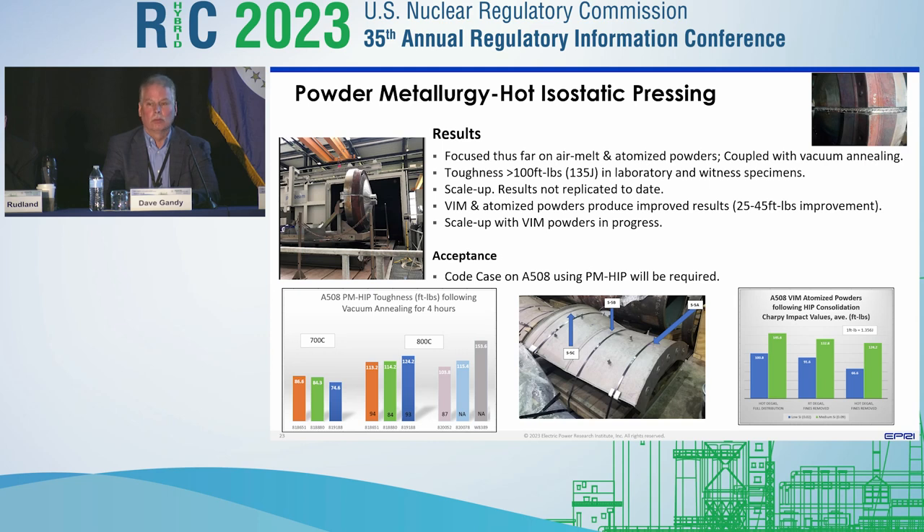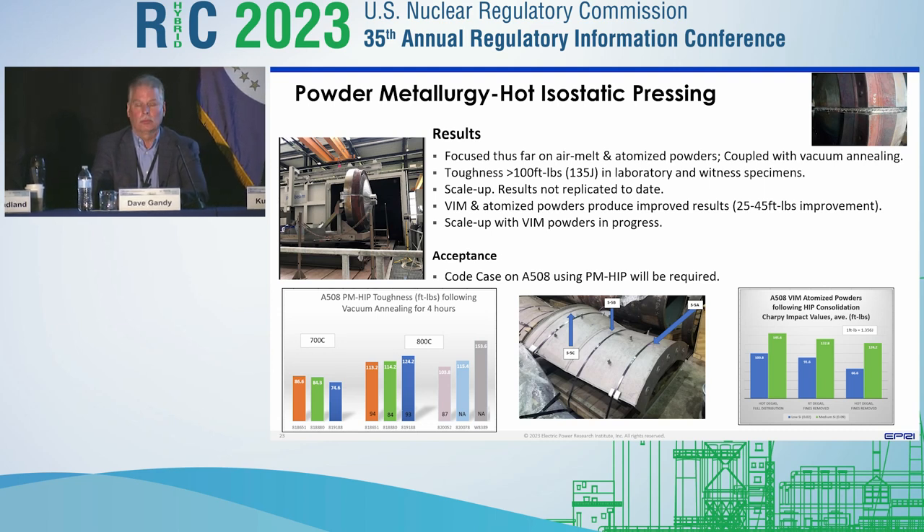You see a large component in the center section — one of those transition shell segments. We've tried to scale this up with the intention of getting above 100 foot-pounds toughness, or 135 joules. We've been able to show in the laboratory consistently, with witness specimens going through the overall process in a large furnace, that we can produce those fantastic toughness properties. However, we've not been able to duplicate those scale-up results to date. We're currently moving to VIM powders, which are about two to three times the cost of air-melted powders, and believe we can increase properties by 20 to 30 foot-pounds by going to VIM processes.